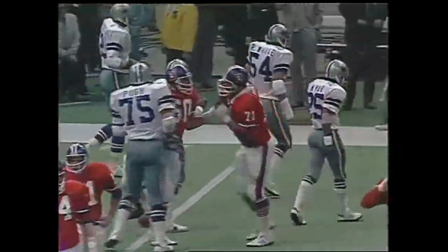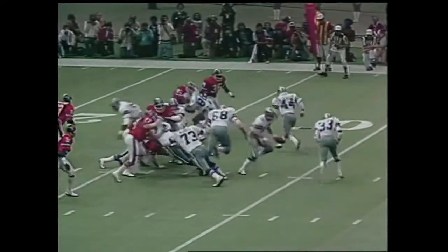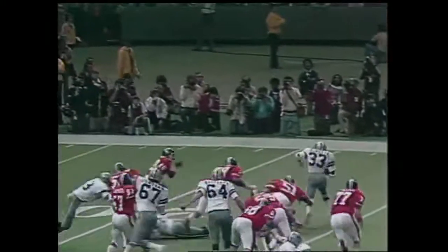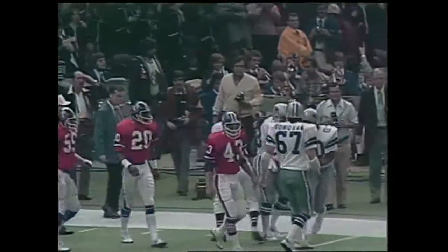Dallas has another break. Jones on the run. It's Dorsett. Dorsett inside the five — stopped by Louis Wright, finally.